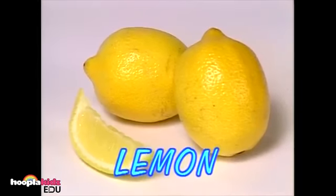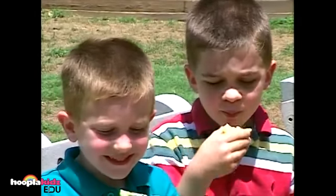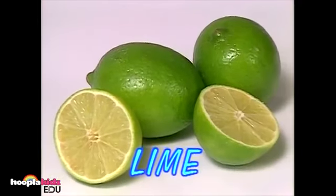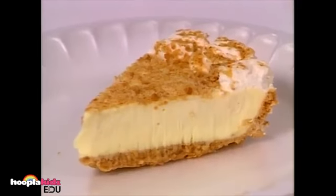These fruits are called lemons. Ooh, lemons are sour. Whoa, that is sour! But it doesn't seem to bother these boys. These are limes. They look like lemons but they're green. These are called key limes — they're smaller than regular limes, and they can be used to make key lime pie.